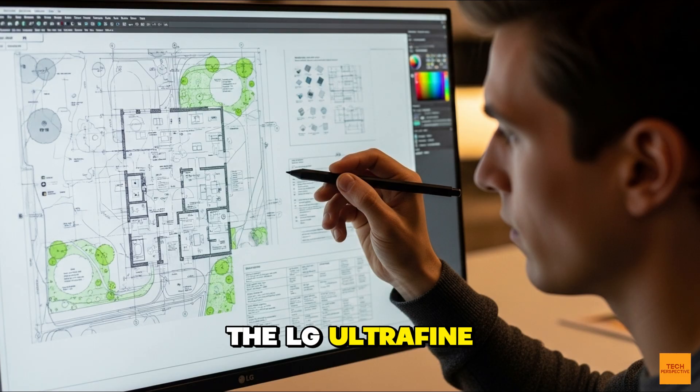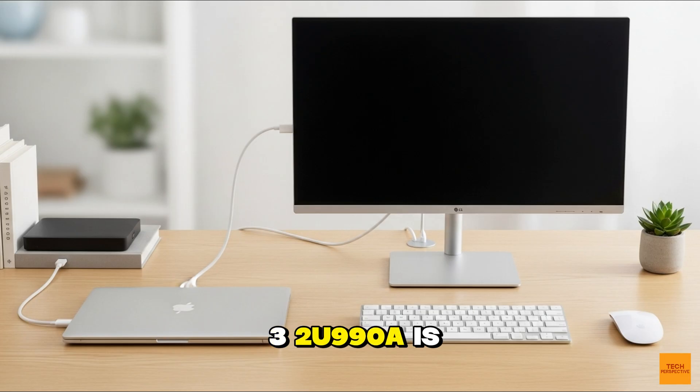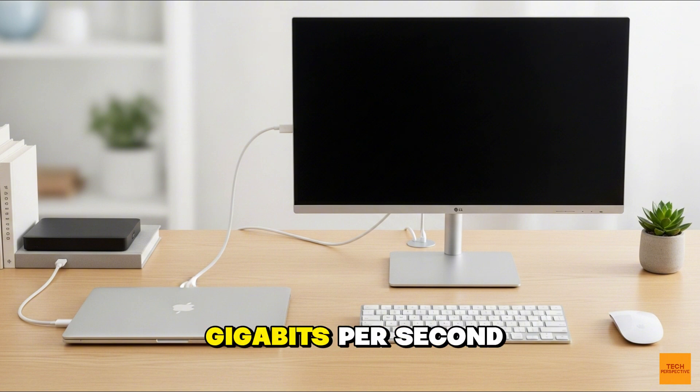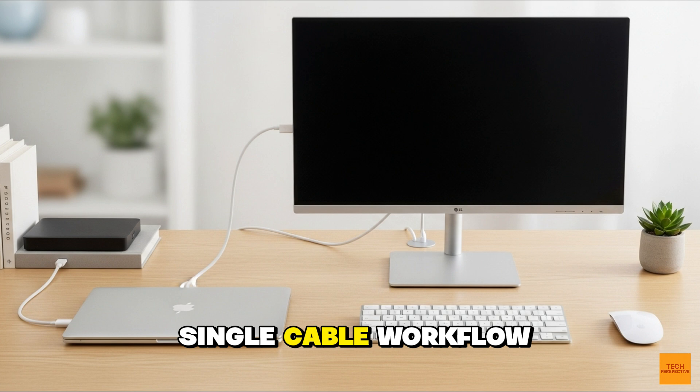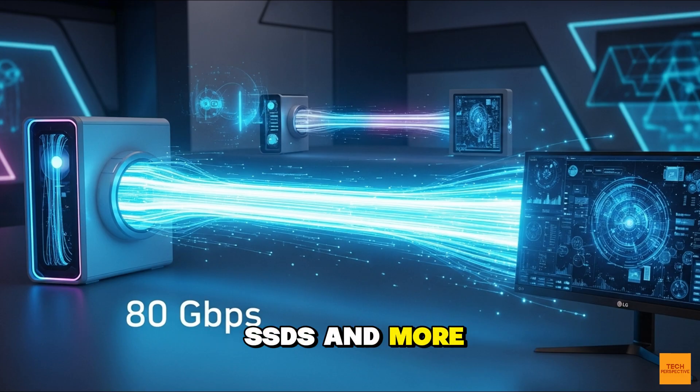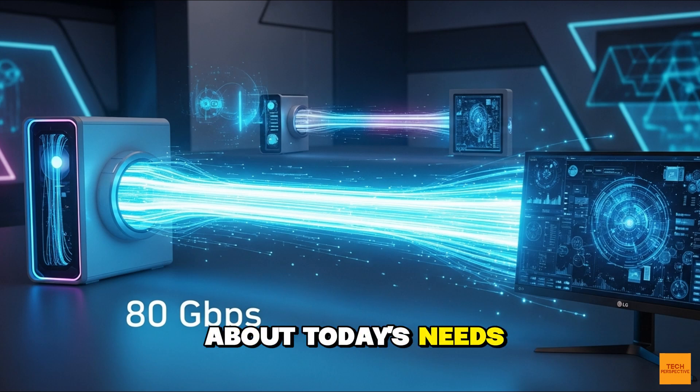The LG Ultrafine 32U-990A is confirmed as the world's first 6K monitor to feature Thunderbolt 5. Thunderbolt 5 offers up to 80 gigabits per second of bi-directional bandwidth. That means blazing fast data transfers for massive files, the ability to daisy-chain multiple devices, and a single-cable workflow that can handle everything from your laptop to external SSDs and more. This isn't just about today's needs — it's about being ready for the next decade of professional work.